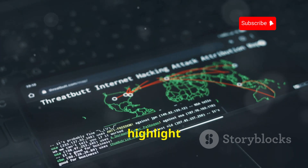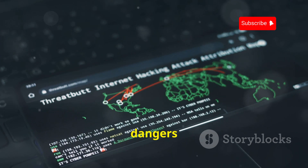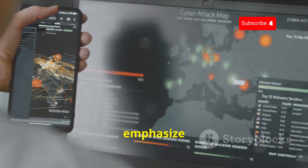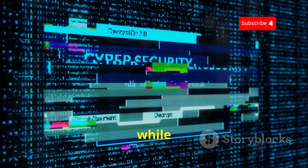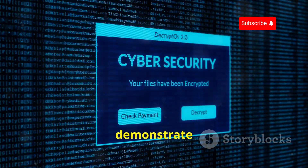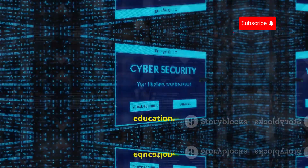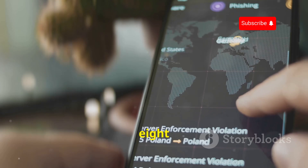By using WiFi Kill in a controlled environment, you can highlight the importance of strong security measures and educate users about the dangers of public Wi-Fi. By demonstrating the potential impact of these attacks, you can emphasize the need for robust security protocols. While it carries serious ethical considerations, its ability to demonstrate the risks of unsecured networks makes it a valuable tool for security awareness and education.